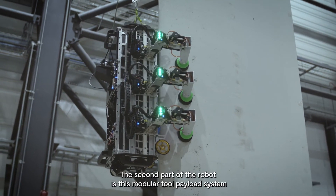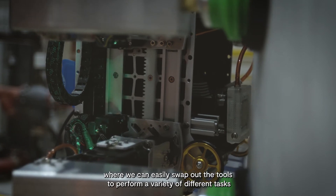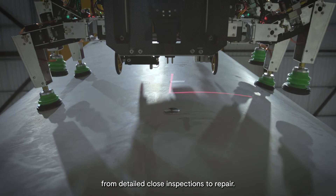The second part of the robot is a modular tool payload system where we can easily swap out the tools to perform a variety of different tasks, from detailed close-up inspections to repair.